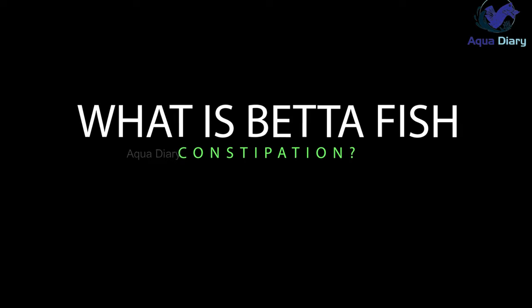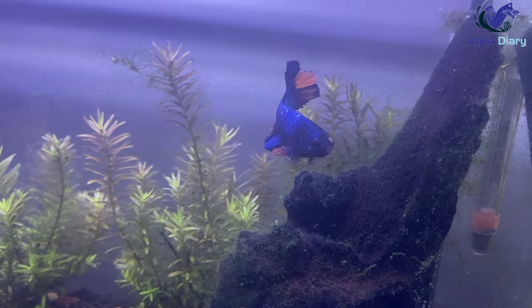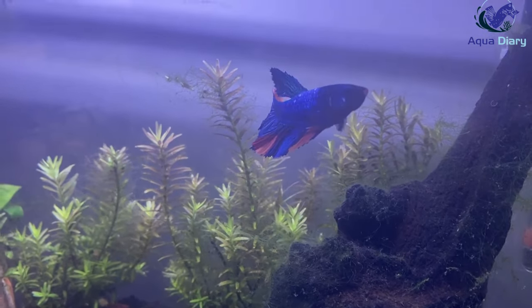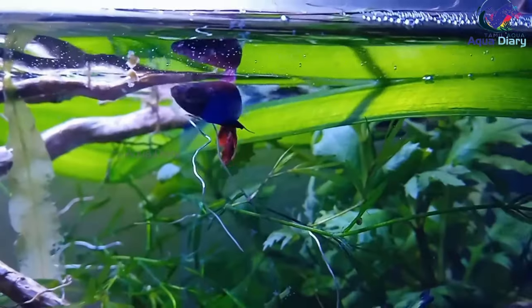What is betta fish constipation? Betta fish constipation occurs when waste builds up in your betta's stomach, causing difficulty passing it. This can be caused by various factors, including overfeeding, lack of fiber, poor water quality, and more.